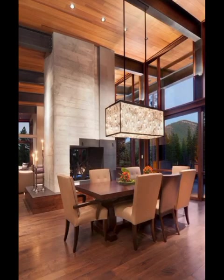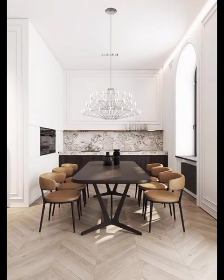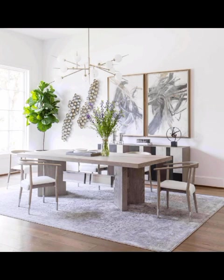Color palettes are another key aspect of modern dining room decoration, and we will explore the trending hues that can transform your space. From muted neutrals to bold statement-making colors, we will guide you on how to strike the perfect balance and infuse personality into your dining area.